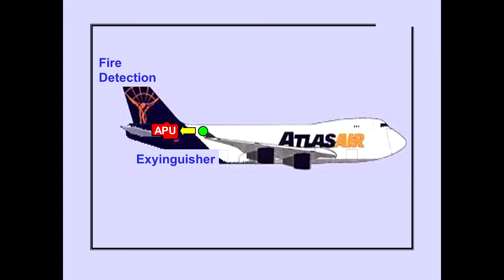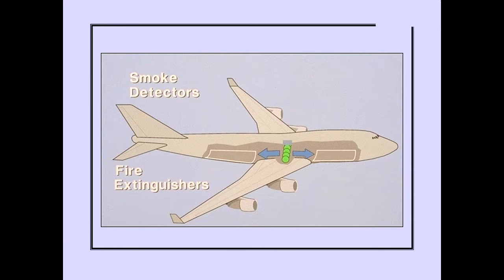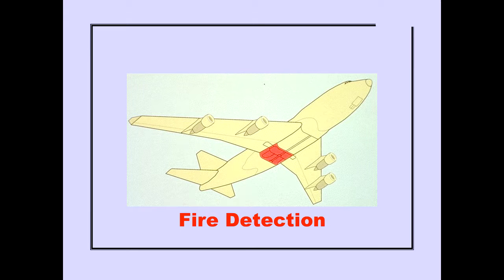The APU has fire detection and a single fire extinguisher bottle. Each engine is equipped with fire detection. Two fire extinguisher bottles are installed in each wing. The bottles in the left wing supply the left engines, and the bottles in the right wing supply the right engines. Each engine is equipped with overheat detection. The lower forward and aft cargo compartments have smoke detectors and four fire extinguisher bottles, which can be discharged into either compartment. The main landing gear wheel wells have fire detection.